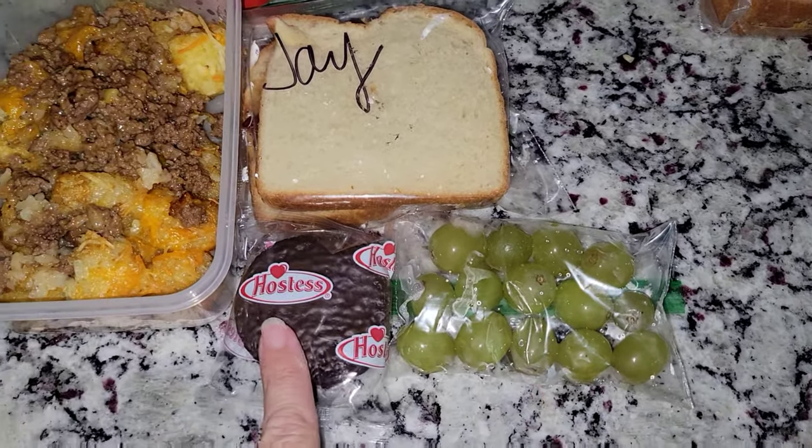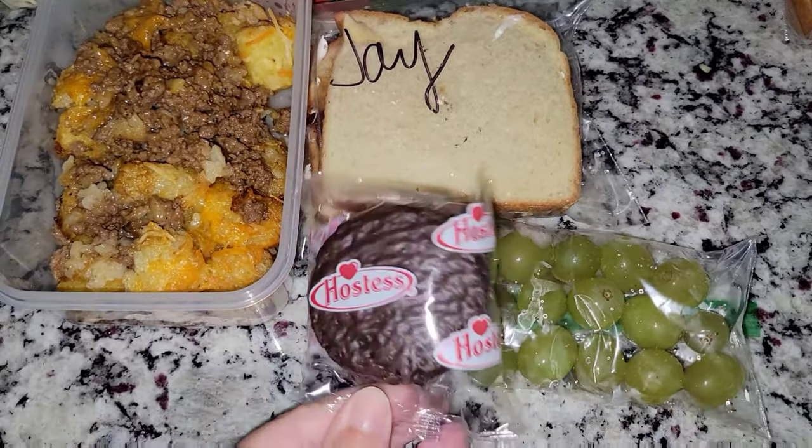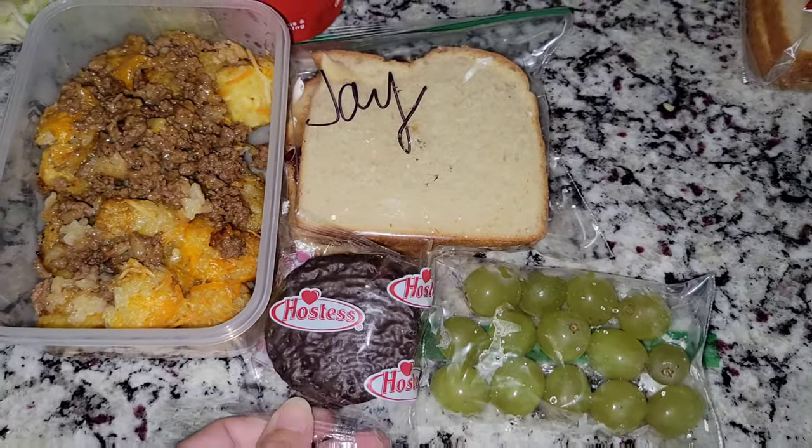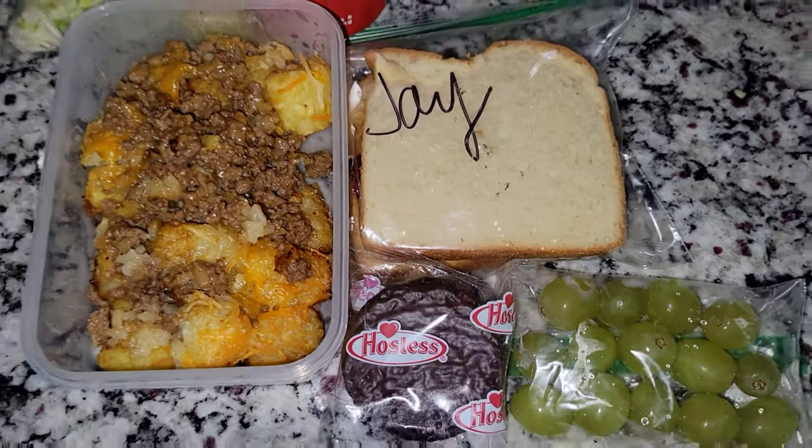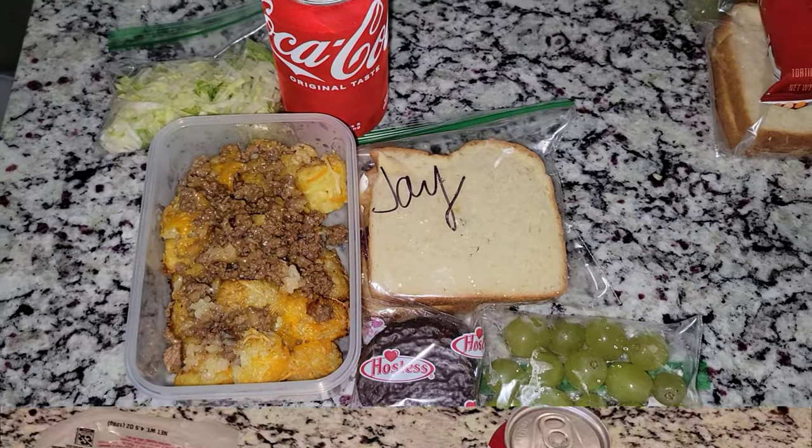He has some grapes and a cupcake. So that's his lunch for today.